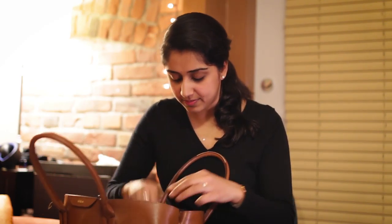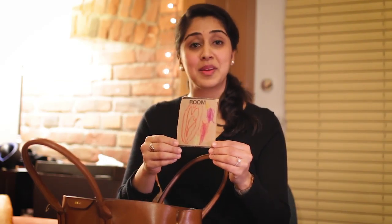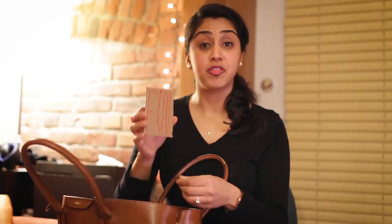Last but not least, looks like I'm still carrying around this little drawing that a patient made for me. It says 'fun,' so I hope she has fun in her pocket.